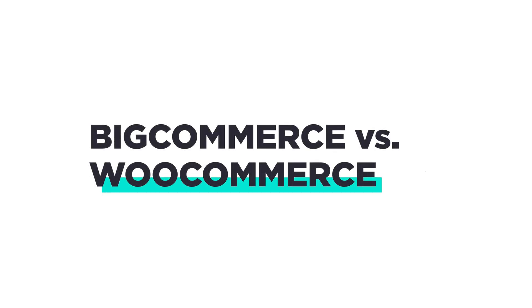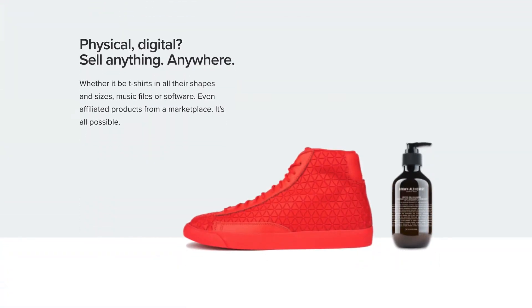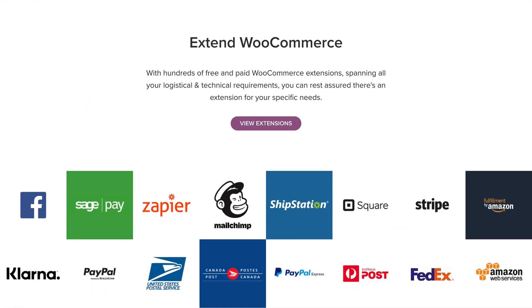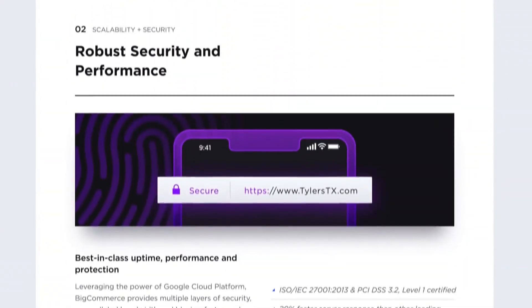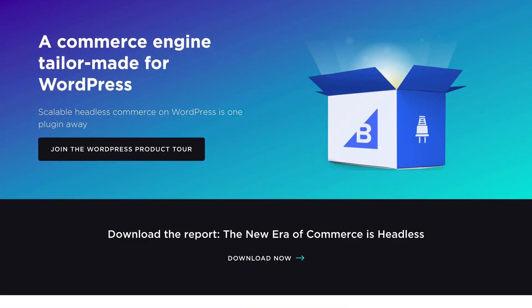If you're considering an eCommerce integration for your WordPress site, one solution you'll see recommended often is WooCommerce. It's one of the most popular solutions because it's seemingly free to get started. But you may find that once you start using WooCommerce, it's not the complete solution you need. BigCommerce, on the other hand, has a history of delivering a complete experience through performance, security, support, and more recently, a seamless WordPress integration. And in this video, we're going to look at how WooCommerce and BigCommerce for WordPress stack up.